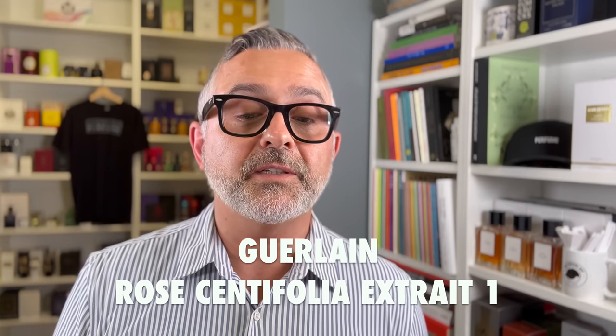The fourth fragrance is Rose Centifolia Extrait 1 — was that the only trial? Guerlain has quite a few rose fragrances: Rose Chérie, Rose Barbare — the latter originally created by Francis Kurkdjian. It's a given they'd make a rose extrait. I'm not as excited about the rose because I turn to Guerlain for vanilla, tonka, iris, and powdery notes rather than rose — but I'll definitely get my nose on it.